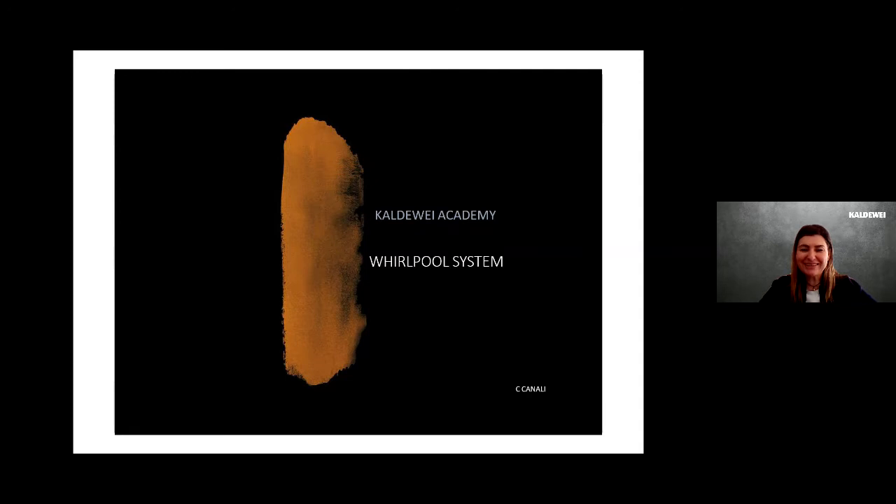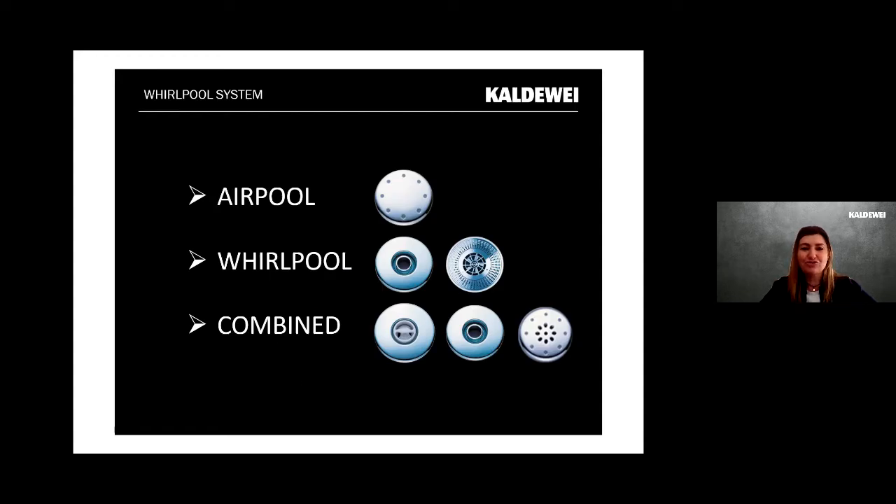Welcome to Caldewei World at ISH 2021. I'm Virginia Caronna from Caldewei, Italy. Together with me today is Corrado Canali, who is responsible for all technical issues and specifically today about the Caldewei World system — Caldewei wellness and spa introduction.